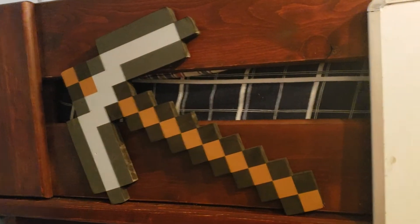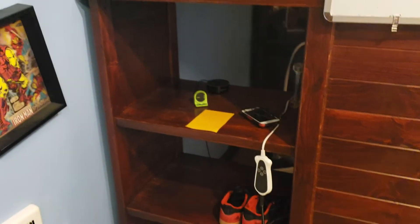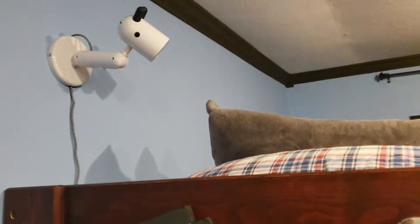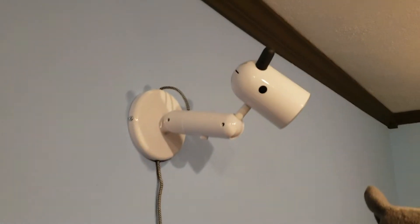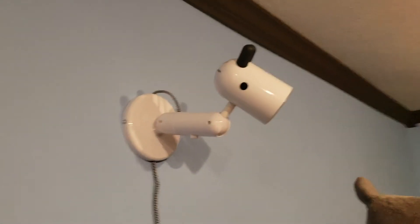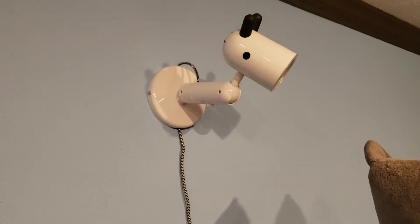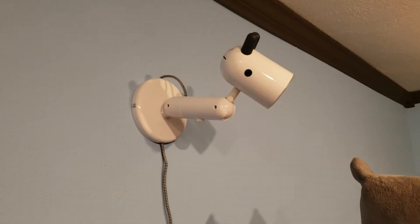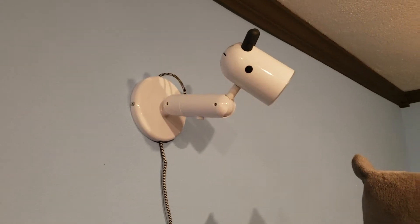There's the other Minecraft sword and a whiteboard. Chargers, shoes. Jack picked out this light at Ikea when we needed to do a bed light — I was not a fan, but I did not overrule because it's his room.